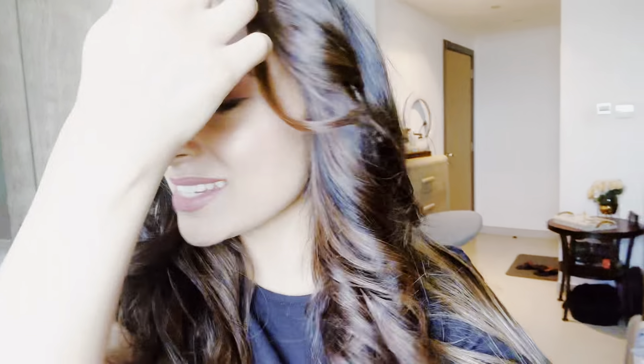Can you believe, guys? I have this style with Dyson. I am using Dyson. I just love it. Do let me know how you like it. I styled it with Dyson, just with Dyson at home. I can't believe that I have blow dry at home.